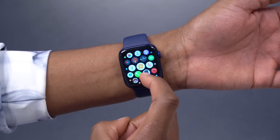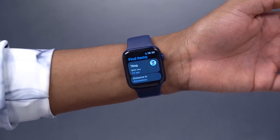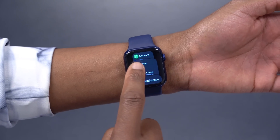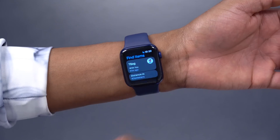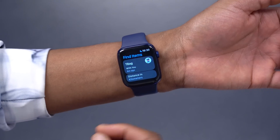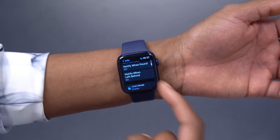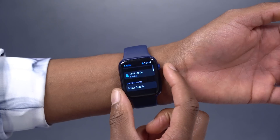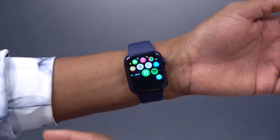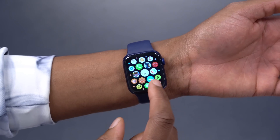There's a new standalone app called Find Items. If you open it, it allows users to locate and track items that are part of the Find My network. You can see battery status, location, notify the device, or set it to Lost Mode — similar to what we had in the Find My app, but with more options.